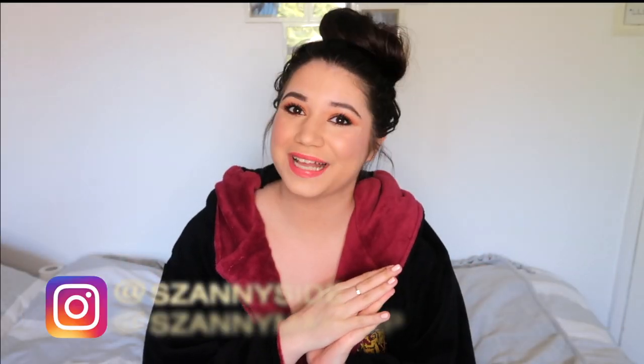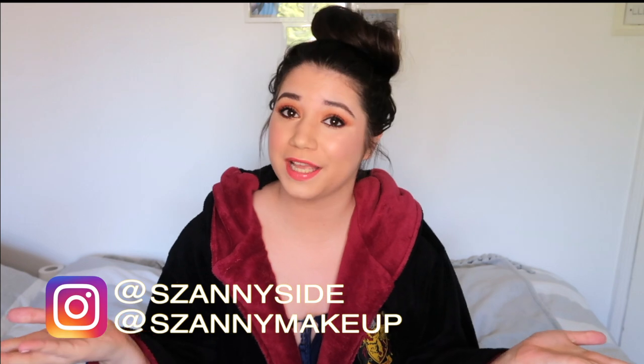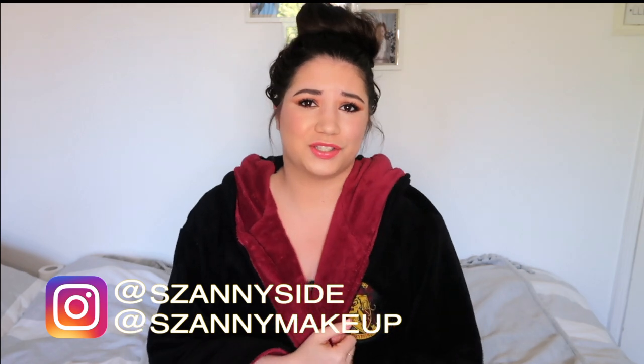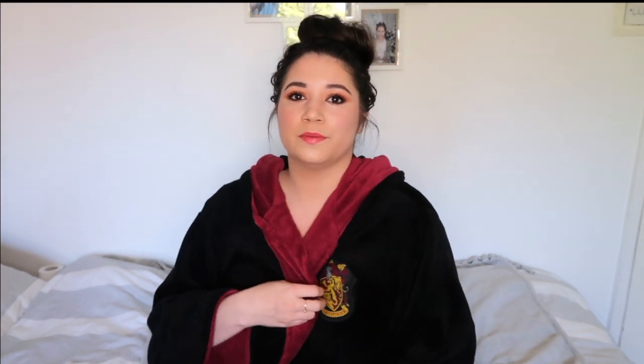Hello guys, this is Sandra here, welcome back to my channel, or if you're new here, welcome! You might be wondering why I'm wearing this strange dressing gown. Basically, the very first episode of this project I started filming in my onesie because I wanted to feel nice and comfortable, and then I just decided to keep going with it. My onesie broke and I couldn't find one I liked, so I decided to replace it with my Gryffindor dressing gown.